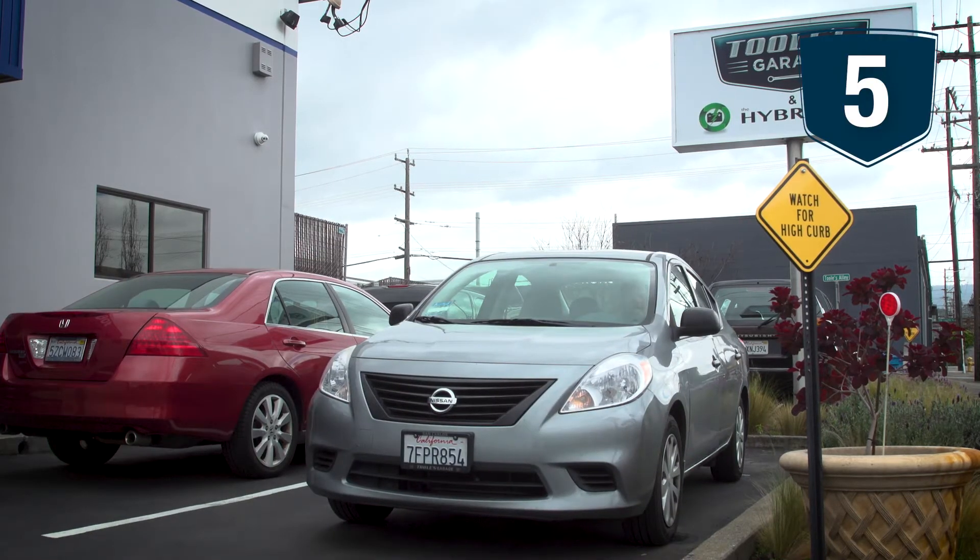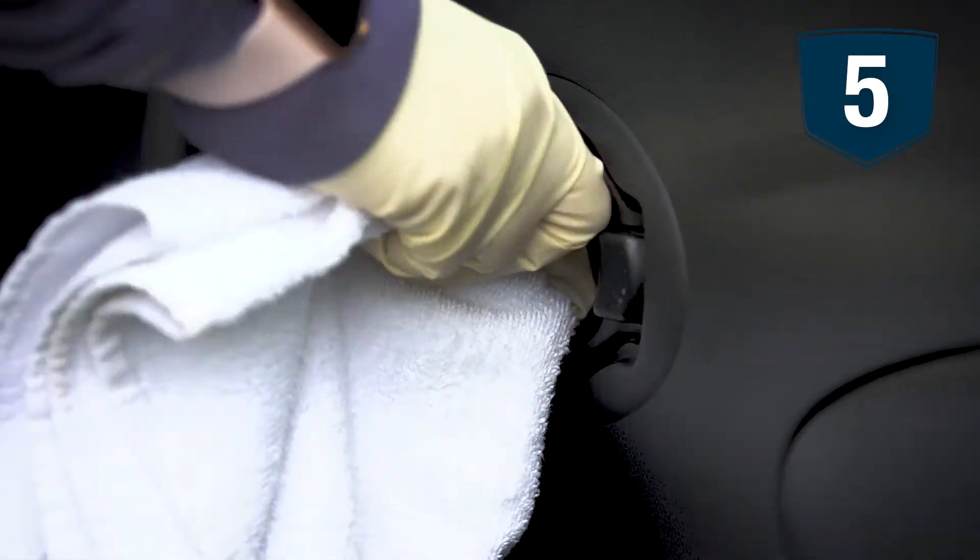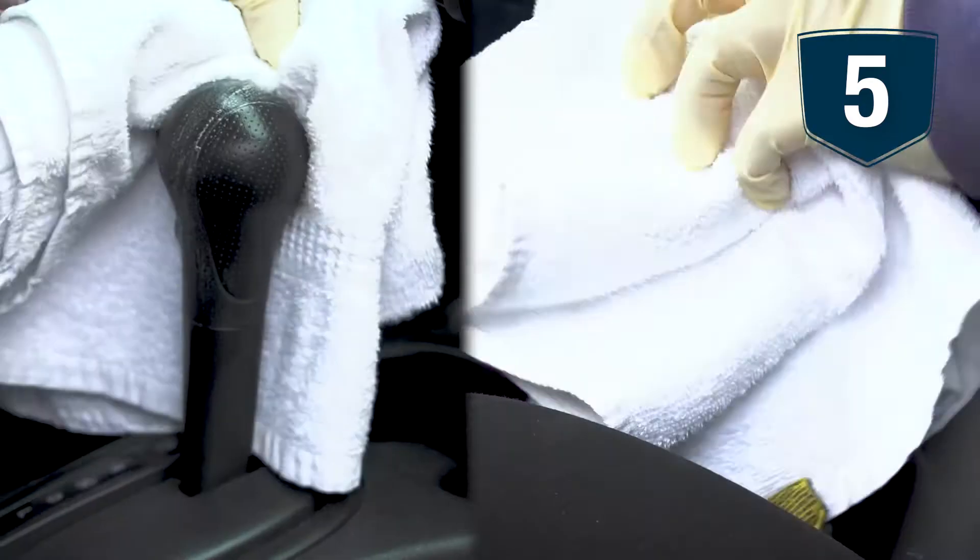Step five, after repair, all technicians will park the car and disinfect all door handles, steering wheels, door locks, gear shifters, and seat adjusters.